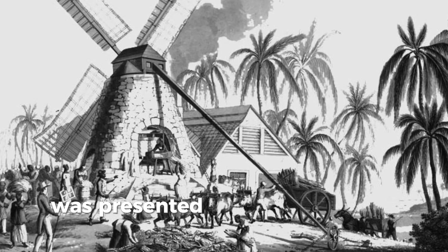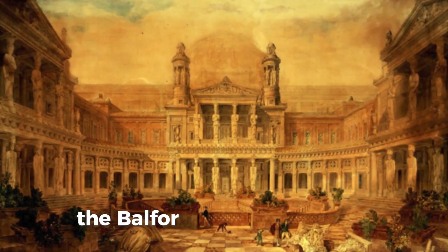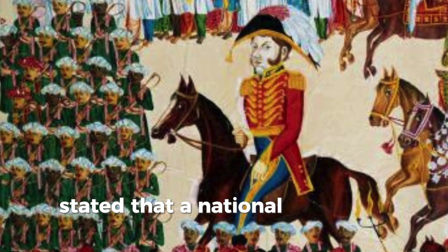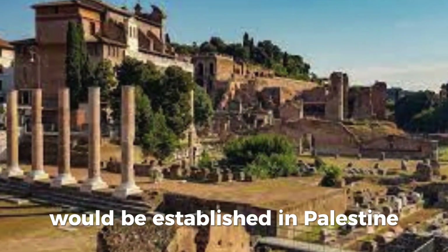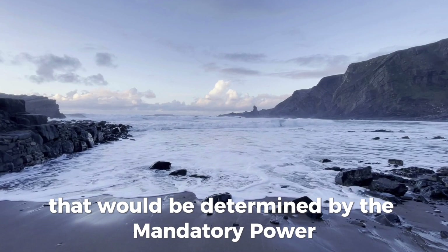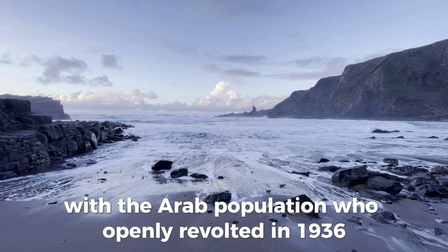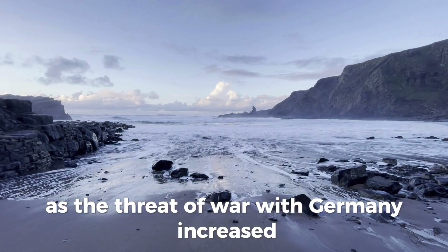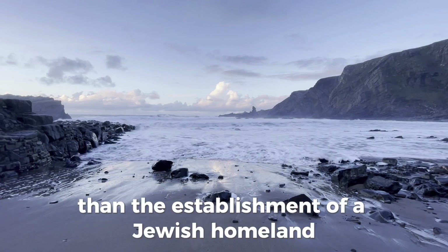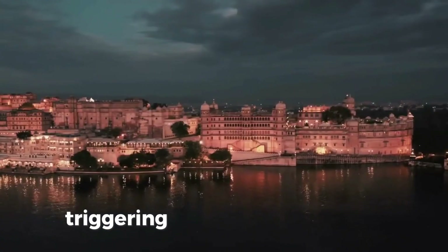In Palestine, Britain was presented with the problem of mediating between the Arabs and increasing numbers of Jews. The Balfour Declaration, which had been incorporated into the terms of the mandate, stated that a national home for the Jewish people would be established in Palestine, and Jewish immigration would be allowed up to a limit determined by the mandatory power. This led to increasing conflict with the Arab population, who openly revolted in 1936. As the threat of war with Germany increased during the 1930s, Britain judged the support of Arabs as more important than the establishment of a Jewish homeland and shifted to a pro-Arab stance, limiting Jewish immigration and in turn triggering a Jewish insurgency.